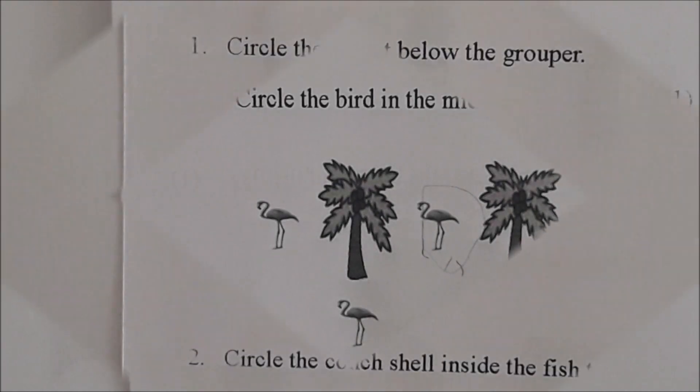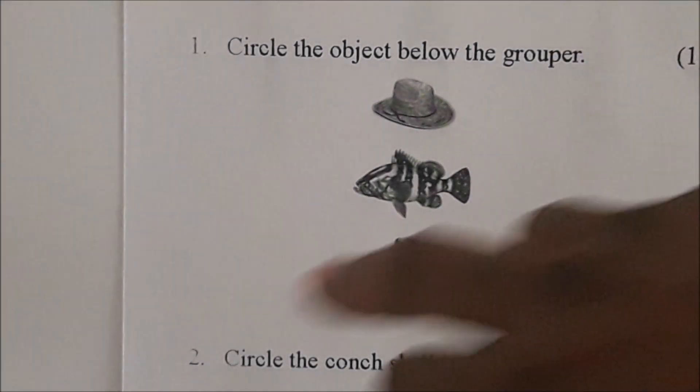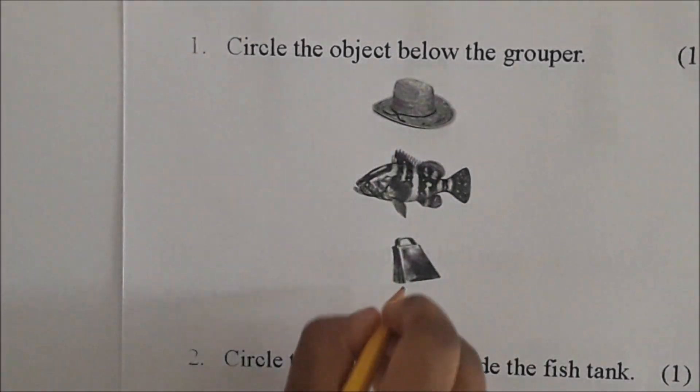Very good, Juju. Okay, let's go. We're on test two, number one. It says circle the object below the grouper. Come look at it, Juju. This is the grouper — which object is below the grouper? Circle it. Stand on the side and circle it. Put the circle.